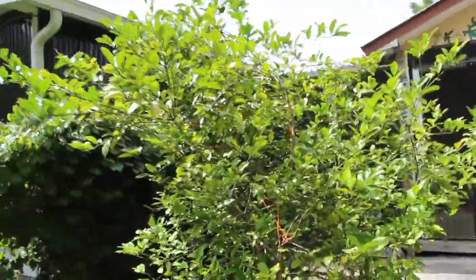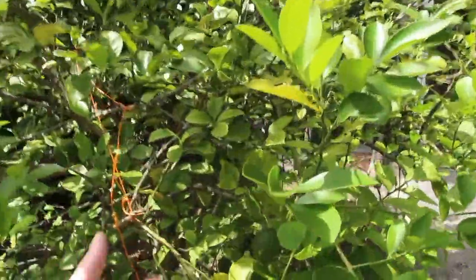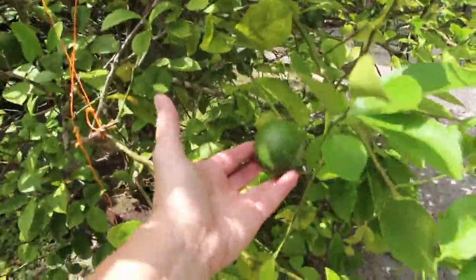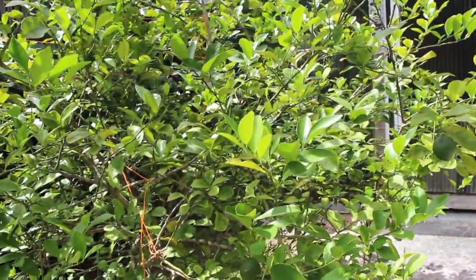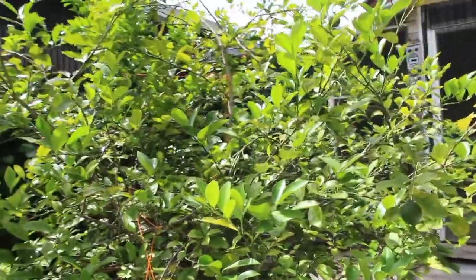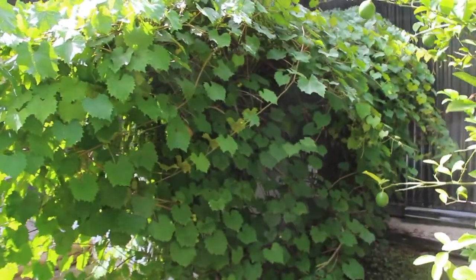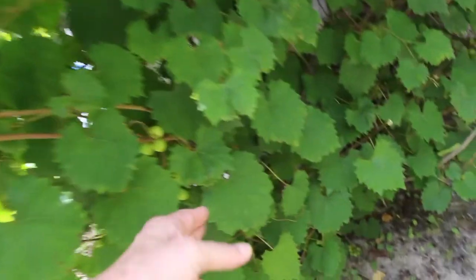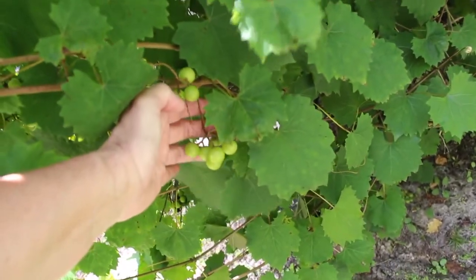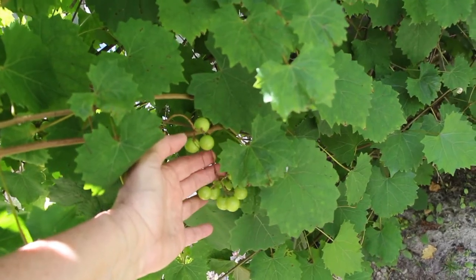My Meyer lemon — I have a lot of lemons. They should be ready about September or November. And my muscadine grapes. They'll be ready about September or October.